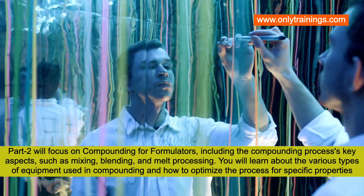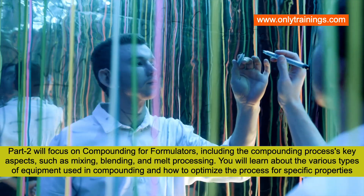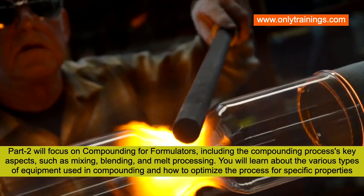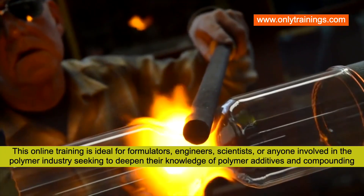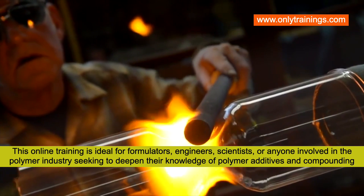Part two will focus on compounding for formulators, including the compounding process and key aspects such as mixing, blending, and melt processing. You will learn about the various types of equipment used in compounding and how to optimize the process for specific properties.